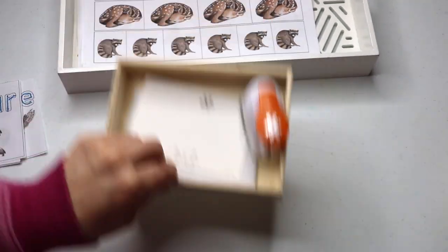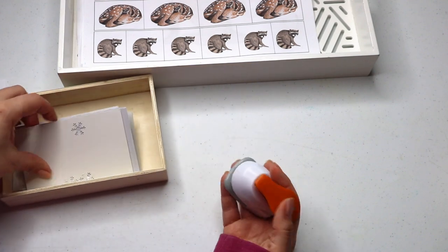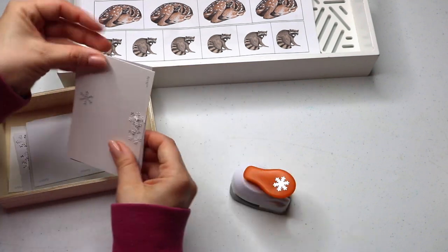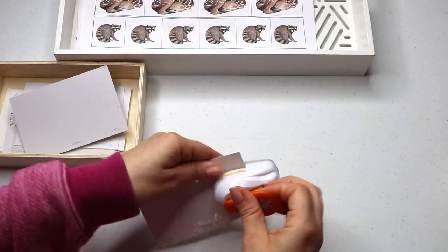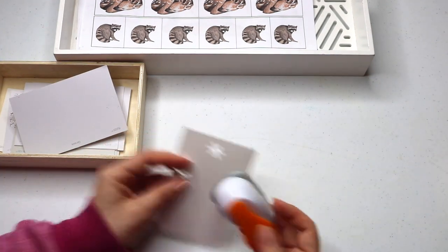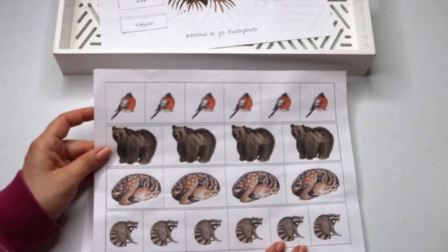I put together a few things for a paper punching activity with paint card samples and a snowflake puncher. This requires some good strength, which is great for strengthening his hand muscles along with scissor practice.